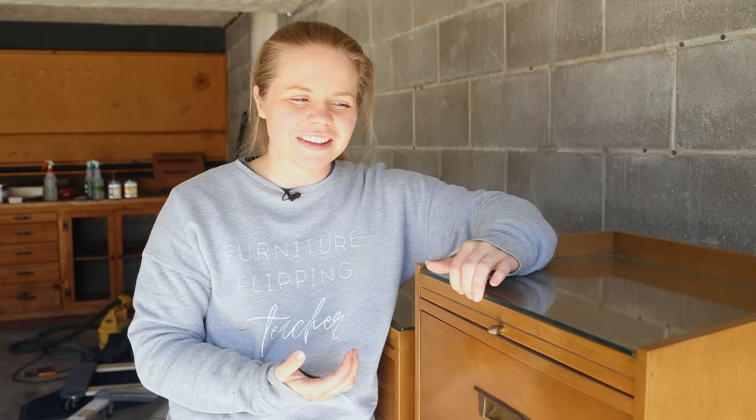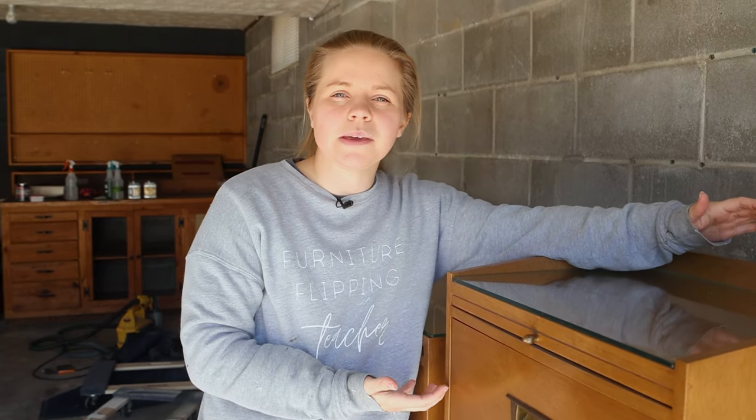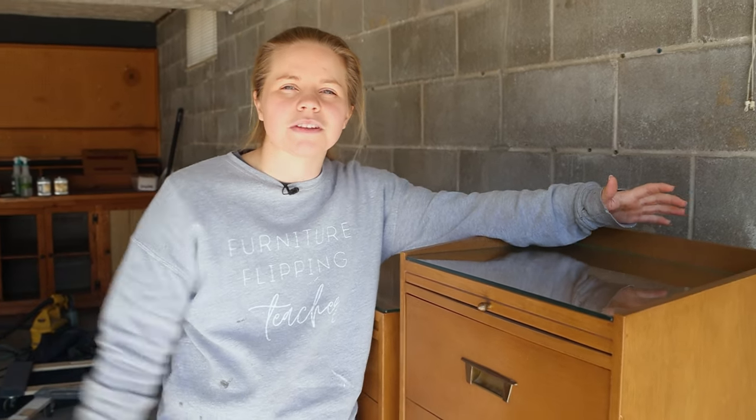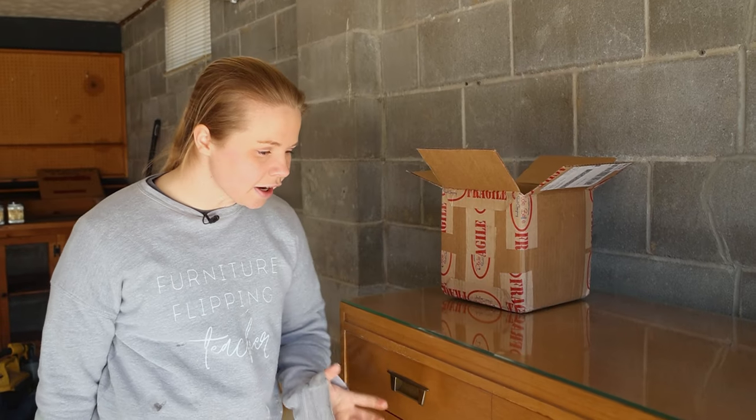We did a little research on this set and it retails or goes for nowadays anywhere from $800 to $1,200. That's pretty lofty, but it means that even though we're keeping it now, down the road it could continue to rise in price. So if we ever get sick of it, we could totally sell it for a pretty decent profit. I am going to start by removing the hardware.